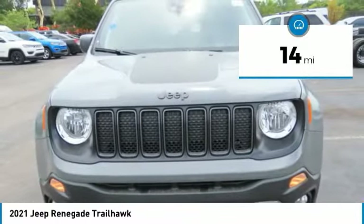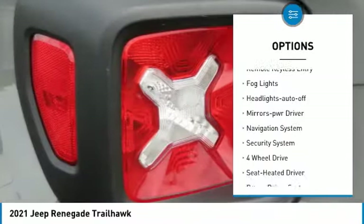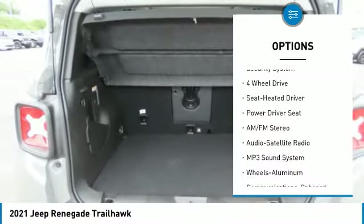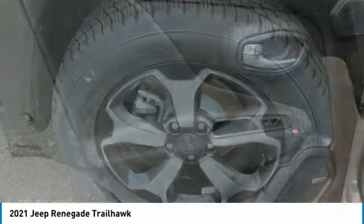Here are some of this vehicle's great options: aluminum wheels, heated side mirrors, traction control, daytime running lights, remote keyless entry, fog lights, headlights auto off, mirror memory, navigation system, and security system.